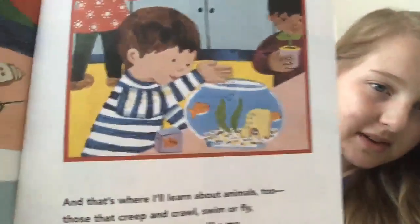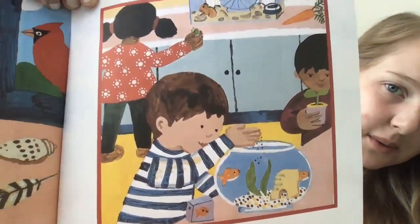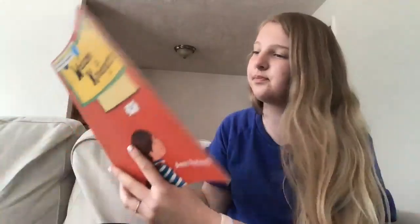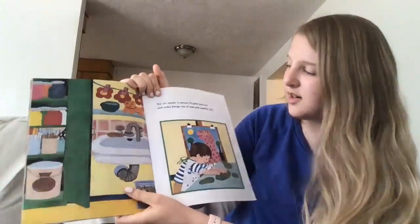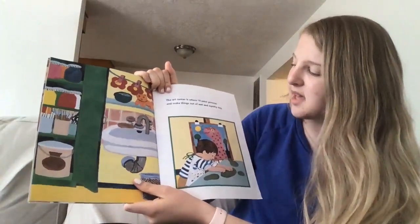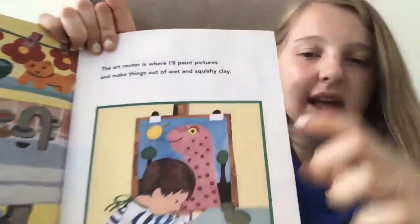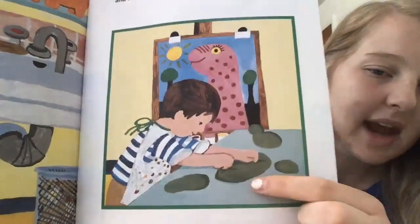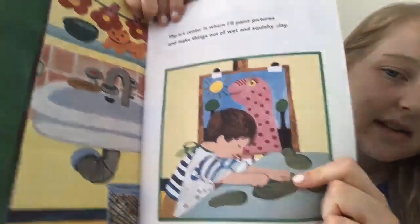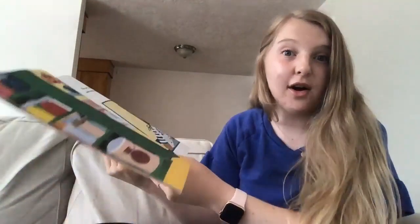What's he doing there? Oh, it looks like he's feeding the fish in the classroom — pretty cool. The art center is where I will paint pictures and make things out of wet and squishy clay. It looks like he painted this picture back here and now he's using clay to build things. We've done some of that in our class too.